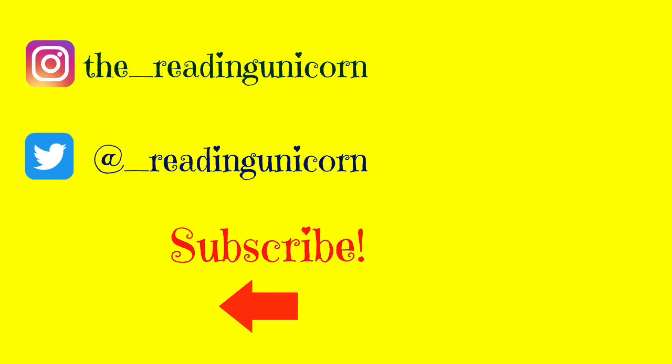And if you enjoyed this story, don't forget to give this video a thumbs up. Thank you. See you next time.